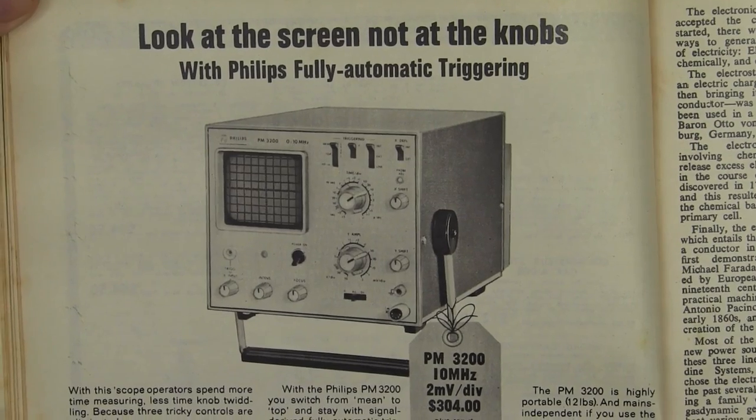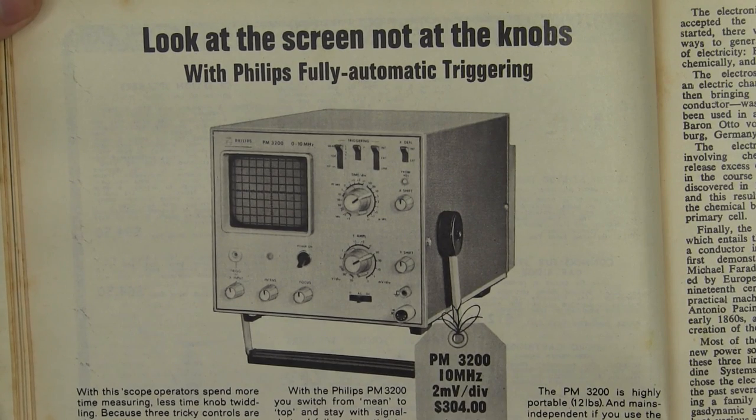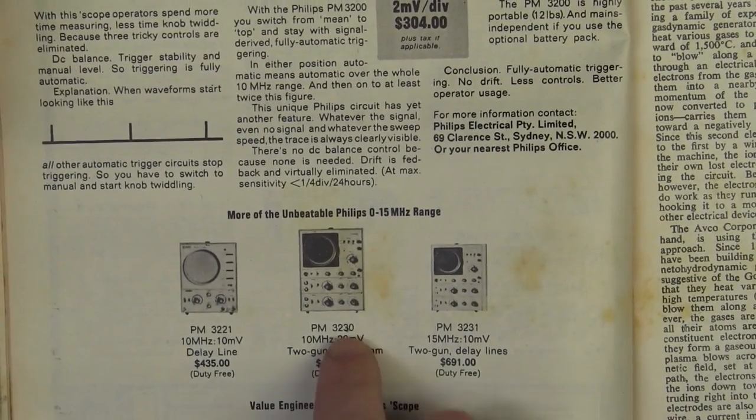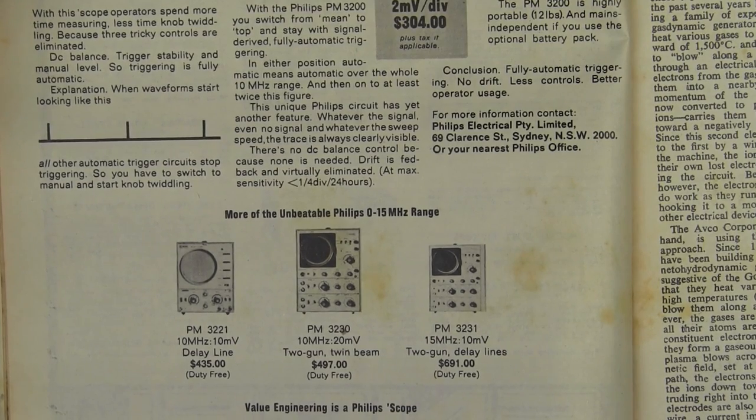And once again we have another Philips scope — the PM 3200, 10 megahertz, 2 millivolts per division for 304 bucks. And they're still selling the PM 3230 we saw five years ago for $497.